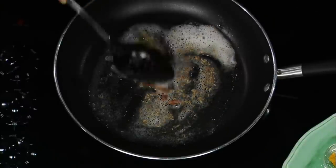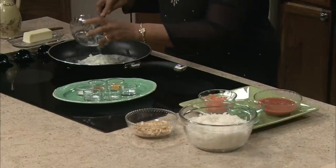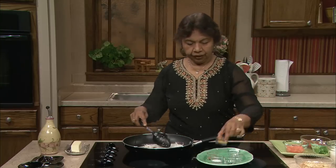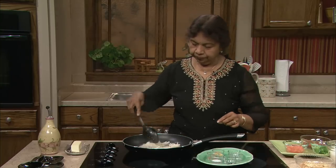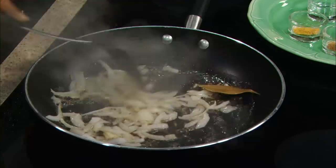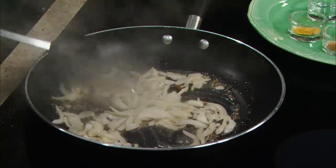Cumin seeds are a digestive spice, and just about a half teaspoon or quarter teaspoon of cumin seeds is really good. So you're sautéing the spices — it's a very easy dish to prepare. Now I'm going to take the onion and sauté it. It smells so good with the bay leaf, cinnamon, and cumin. You don't need anything else; just add the rice and it's really good.